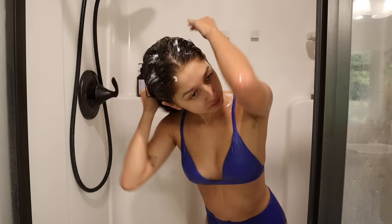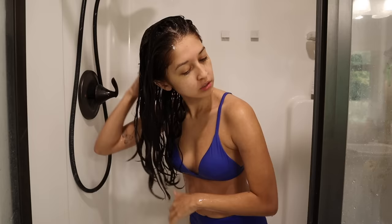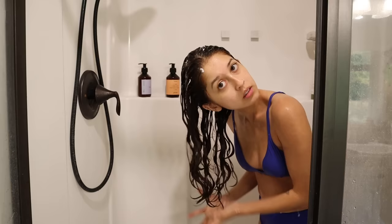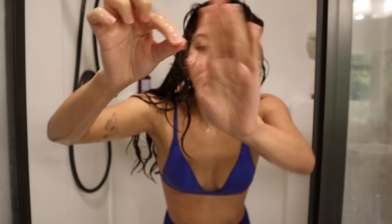I work the conditioner through my wet hair as evenly as possible, and I use this opportunity to brush through my hair with my fingers — you can also use a comb. I don't brush my hair when it's dry because if you have curlier or wavy hair, you just become a frizz ball. So I usually just brush it in the shower, then I scrunch the conditioner into my hair.